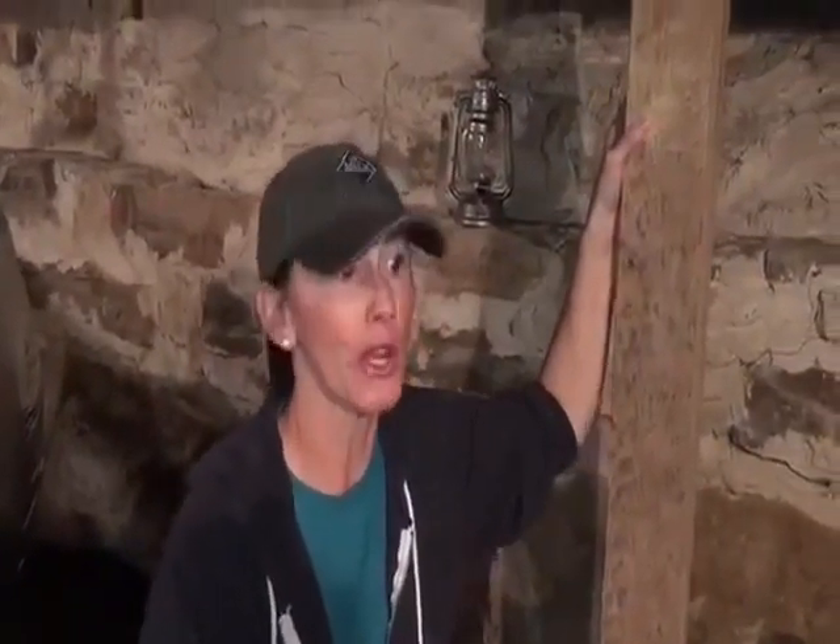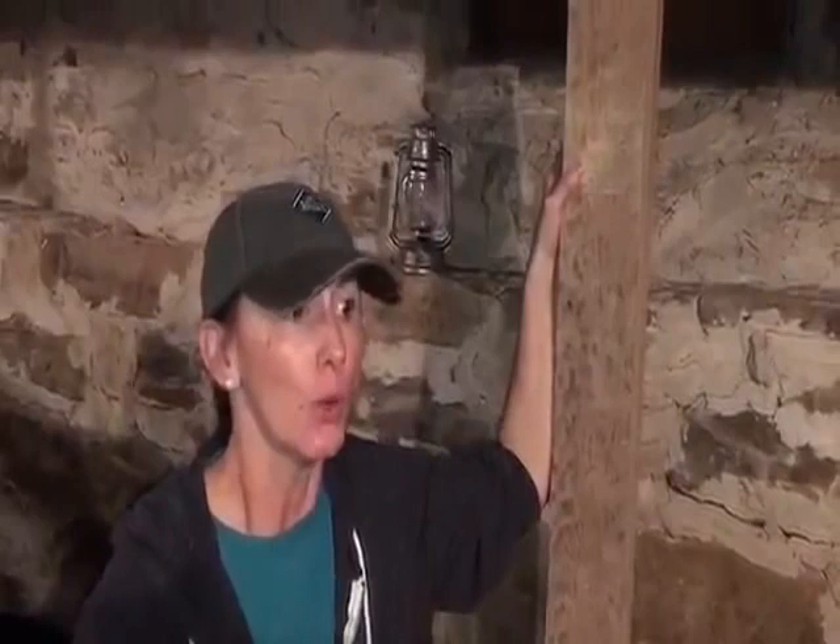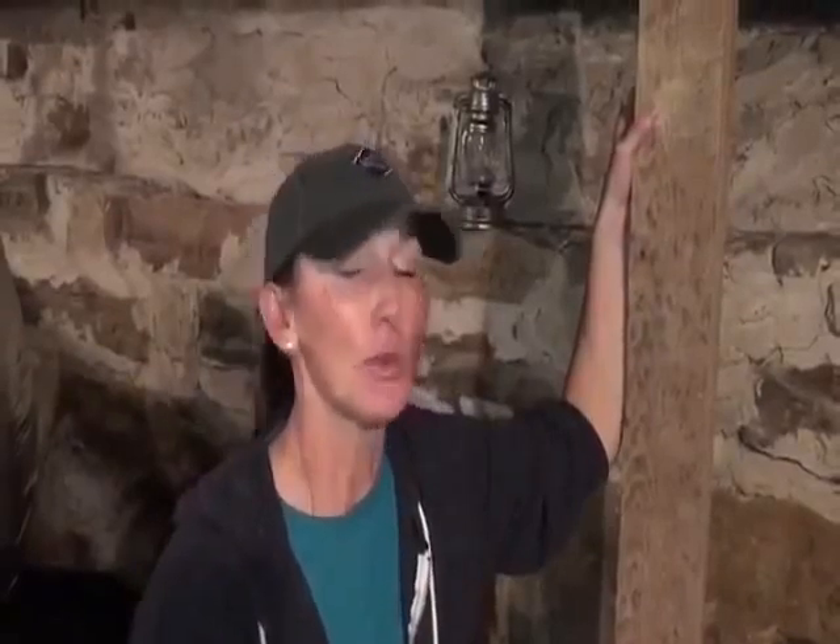All right guys, so we are down in our root cellar. As I told you before, the real excitement in finding this home was the root cellar. When we bought the home, we didn't even know it had a root cellar. So we went around all of East Tennessee trying to find a farm, a farmhouse. We have looked at everything.